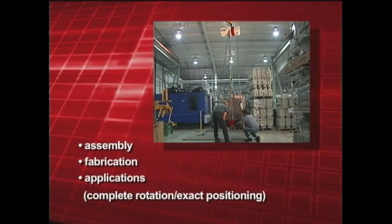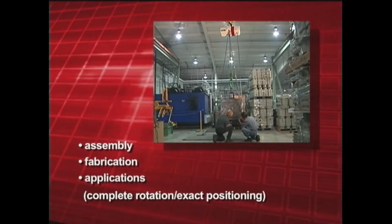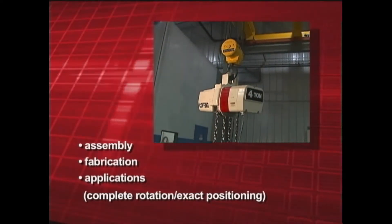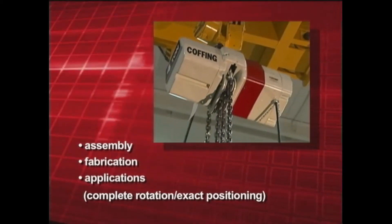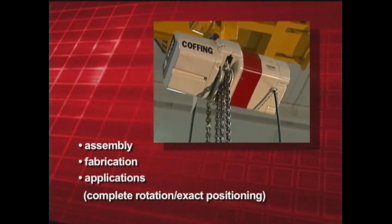Applications for the EC Turnover Hoist have grown to include assembly, fabrication, or any application requiring complete rotation and/or exact positioning of large, non-symmetrical material. All Coffing EC Turnover Hoists are made from quality materials and have a lifetime warranty — the industry's best.